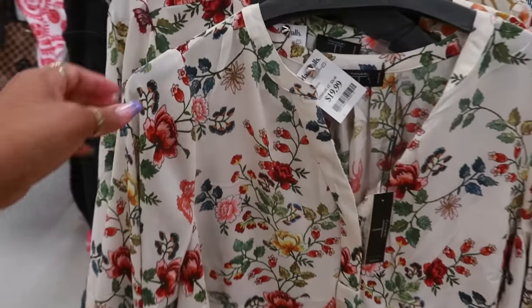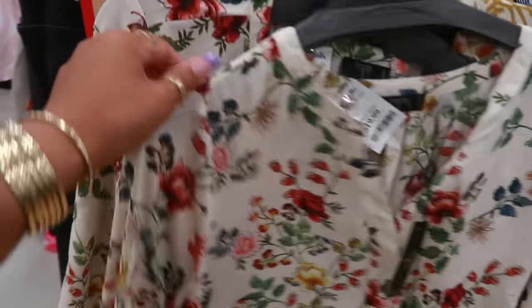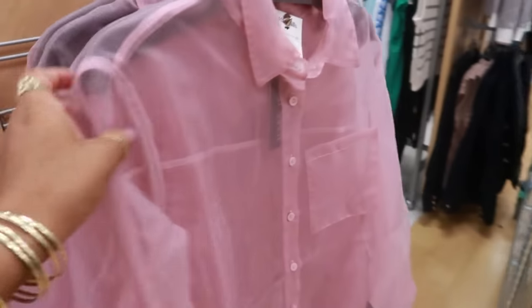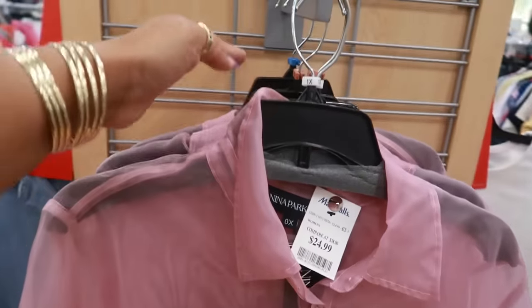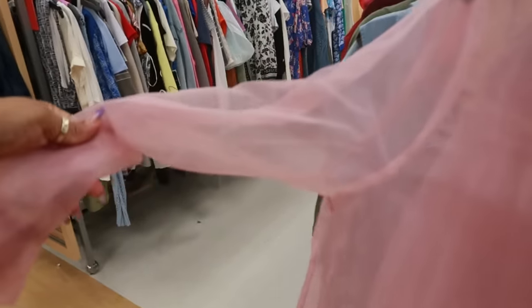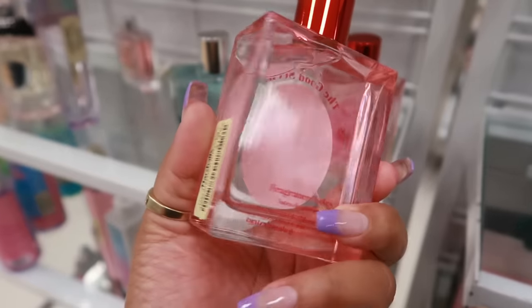$20 for the Tahari top — this is a 1X; they do have a 2X right there. And then look at this one, also 1X, but this one goes up to a 3X for $25. Nina Parker — this little sheer or mesh style top.